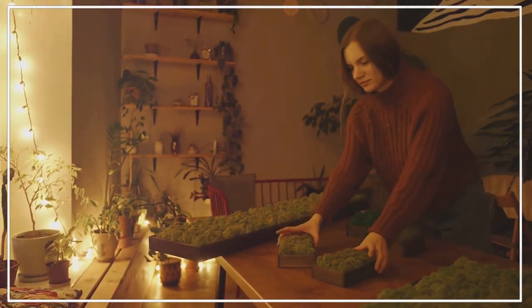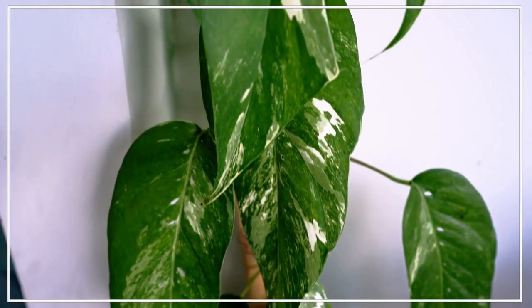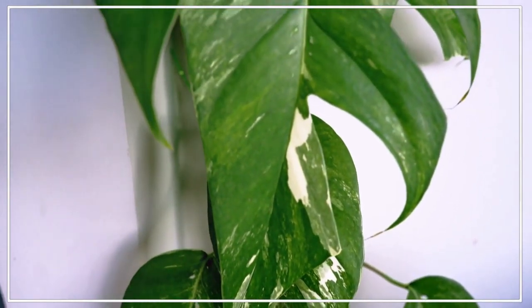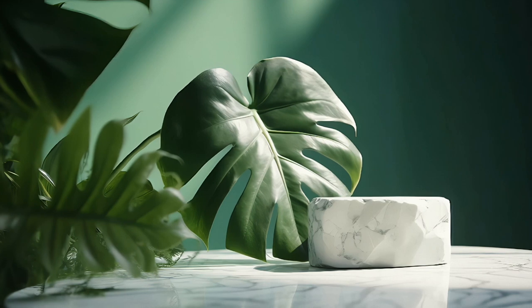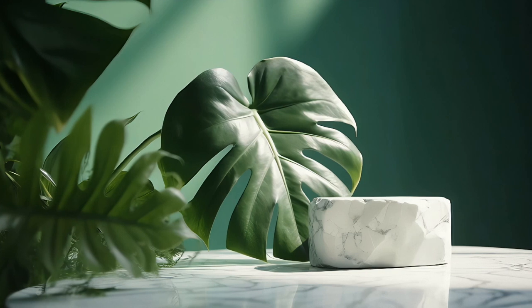If you prefer a more traditional look, consider the jade pothos. This variety has solid green leaves, giving it a classic timeless appeal. Lastly, we have the mandula pothos. Known for its green and white marbled leaves with silver splashes, this type is a true showstopper.